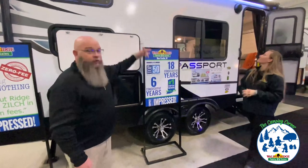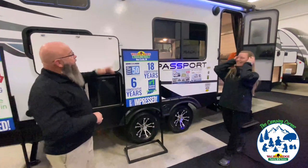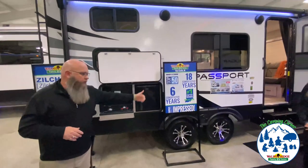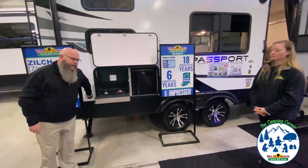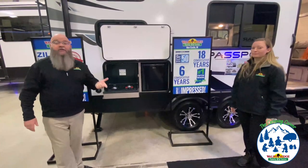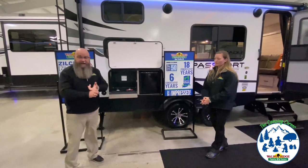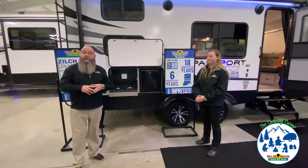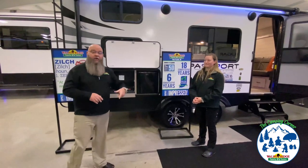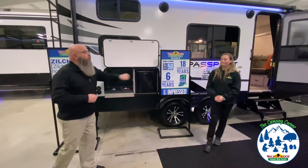Power awning, outdoor speakers so you can have the rave in the campground, LED lights underneath — just a super cool unit. Power stabilizer jacks front and rear. It's also got a little spray port here, because a lot of times you may need some water next to your outdoor kitchen. The spray port also works great at the back of the trailer: if the kids come back with sand all over their feet, or if you're traveling with pets that have been in the water, you can spray them off back here so nobody's tracking all that stuff inside.